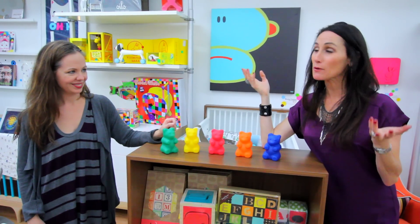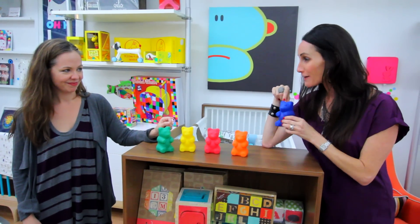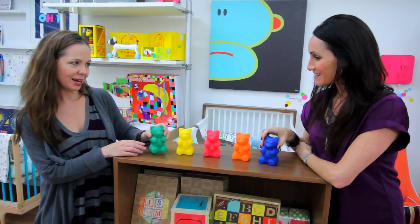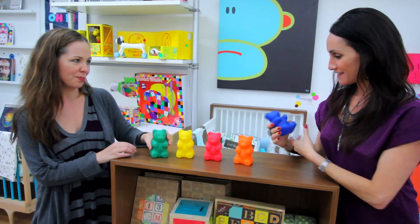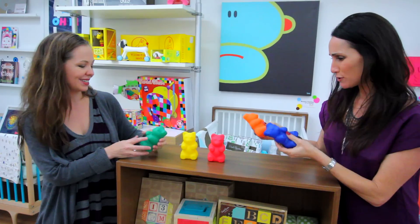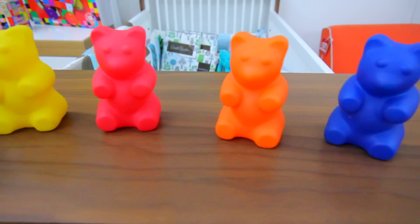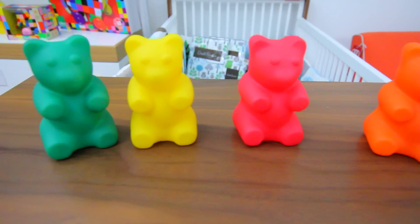Bath time's a favorite for both parents and kids, and I spotted these cute little gummy bears and had to know all about them. They're bath toys made by a Brooklyn-based design firm called Jellio — they're squishy, they can fill with water and squirt water, and they're just a lot of fun. And everybody loves a gummy bear.